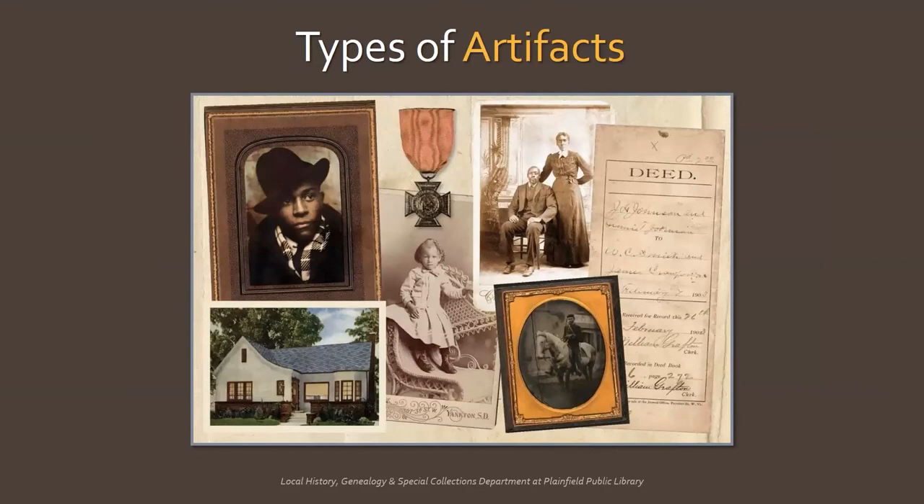Now I'm going to go over some typical types of artifacts you may have in your family collection. This is by no means an exhaustive list, but a lot of the basic principles I talk about can be applied to different types of heirlooms. I'll discuss how to handle the object, prepare it for storage, reformat or document it, and store it properly.